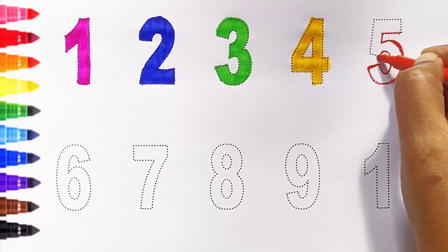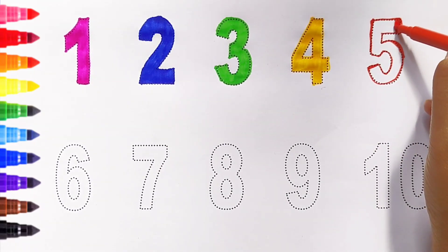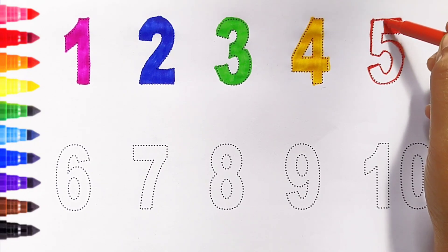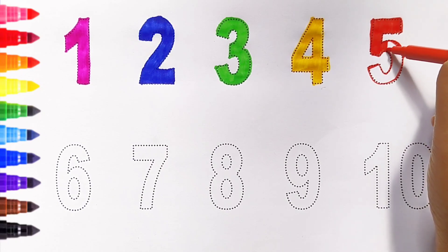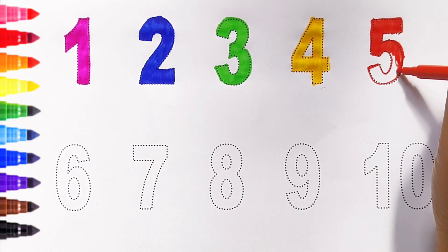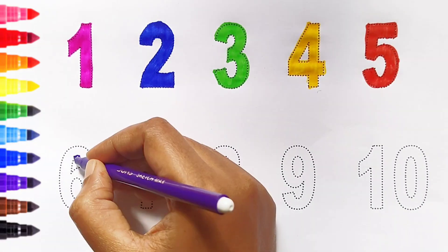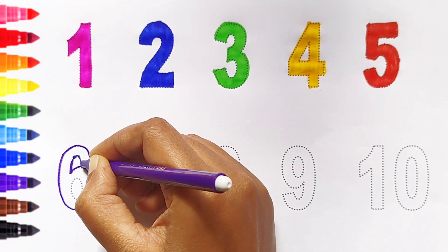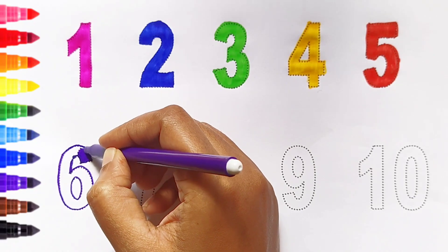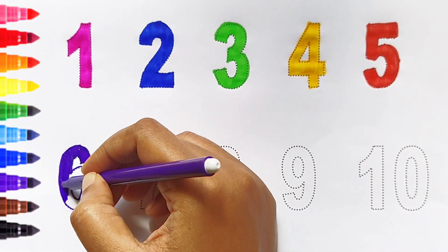Five — red color. Five — red color. Five — red color. Five — red color. Five — red color.